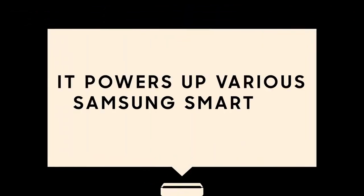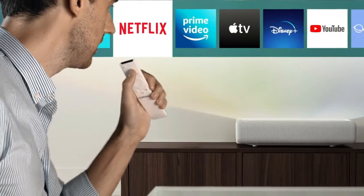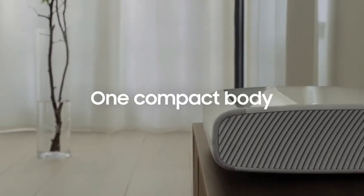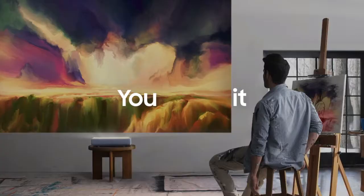It powers up various Samsung Smart TV content to open up a world of movies, all that in one compact design that's aesthetically designed to fit wherever you place it.